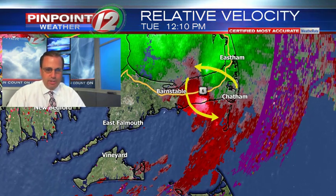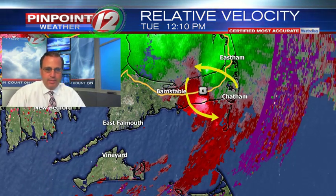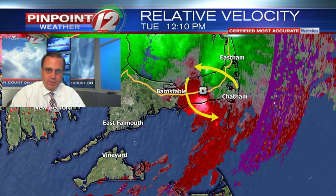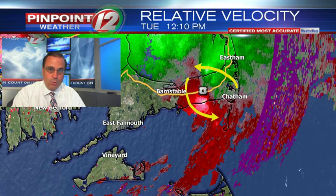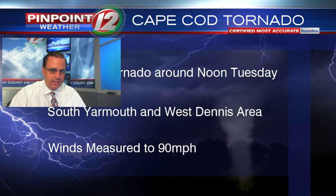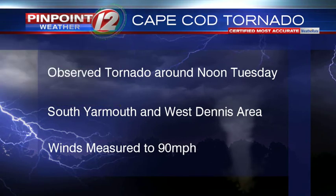You can see how there was a pretty good spin in here. The area that we're talking about is in the Dennis and Yarmouth area, where we had a tornado actually observed on the ground causing a lot of damage. There was some significant tree and wire damage.